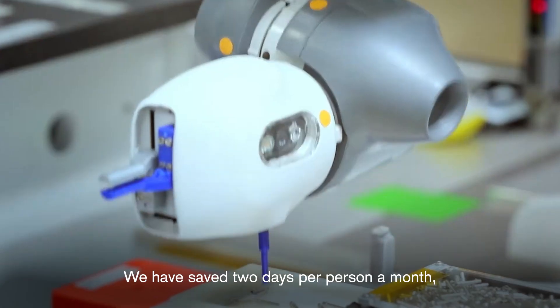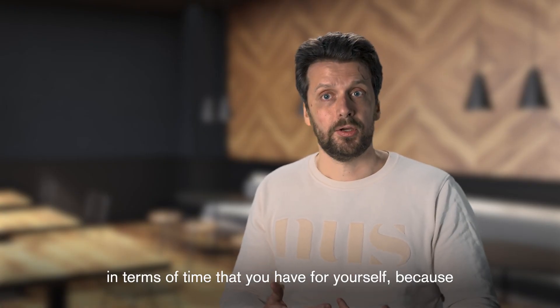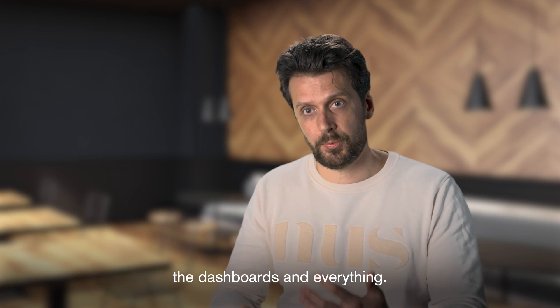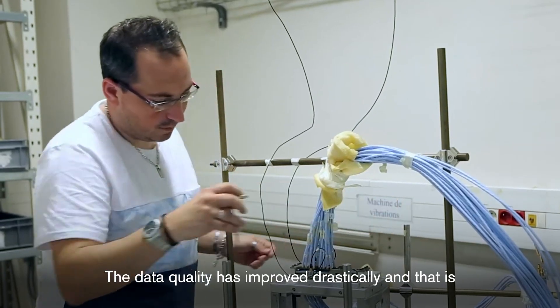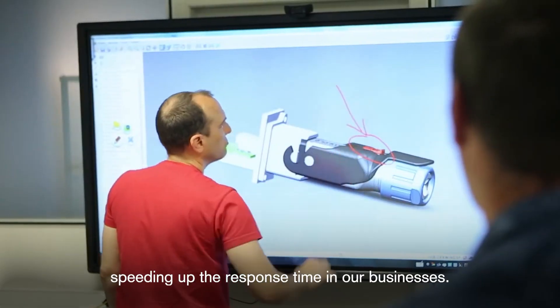We have saved two days per person per month in terms of time, because you don't spend that time producing the dashboards and everything. The data quality has improved drastically, and that is speeding up the response time in our businesses.